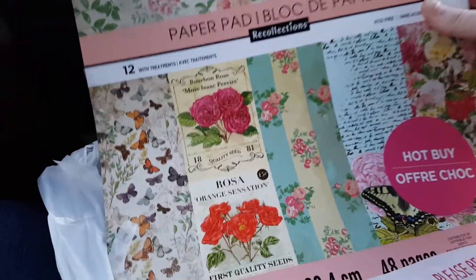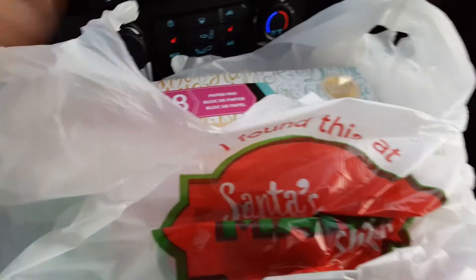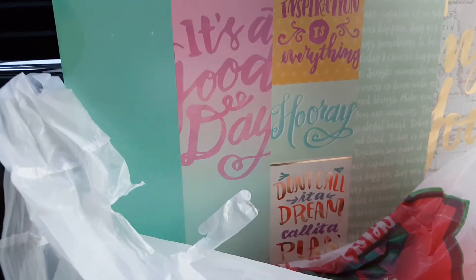So I got three that looked like this — I just thought this one was really pretty. They had tons. And then I got this one — it's called 'Write Your Heart Out,' so I guess it's like a planner one.